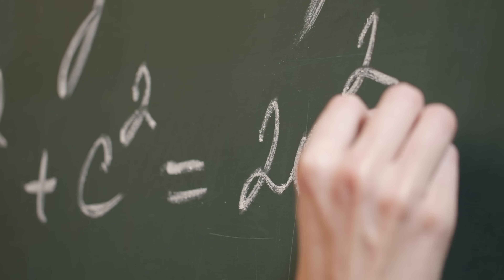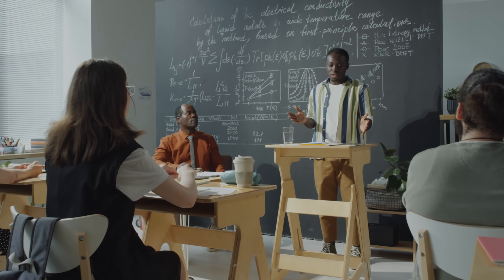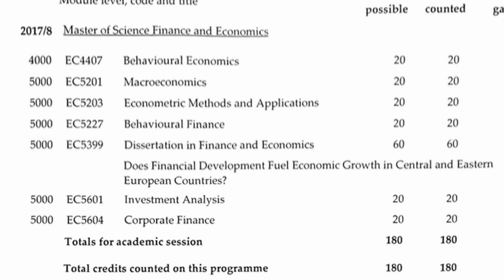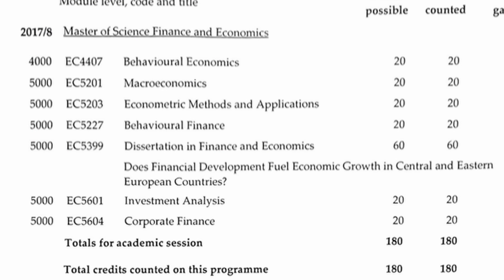A university degree in a relevant subject like computer science, data science, data analytics, math, statistics, or anything along those lines would be good. I have a master's degree in finance and economics, and whilst this is not directly related to data analytics, many of the advanced math, statistics optimization, and econometrics courses I took are transferable and applicable in the world of data analysis.